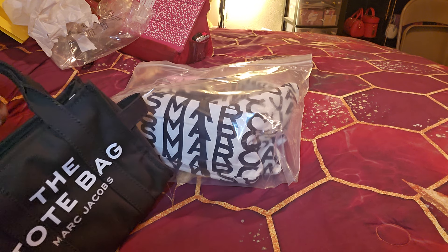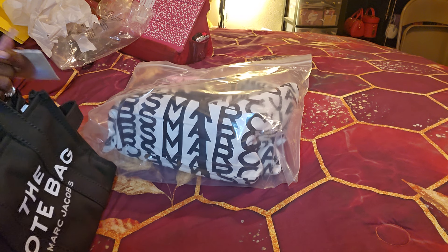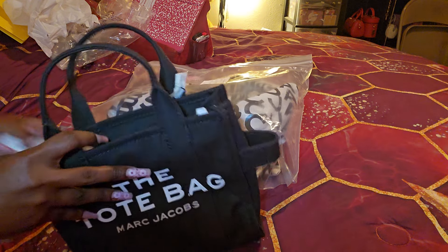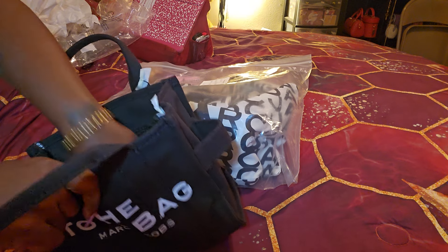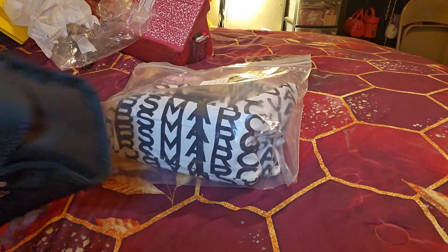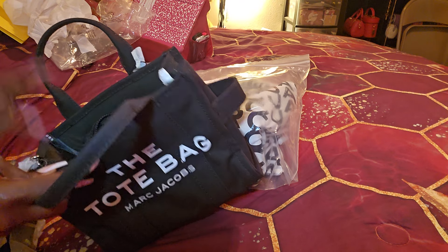So this is the Marc Jacobs small canvas tote bag. I don't know if I even want to keep it — I may just keep it, forget it. This one is black. I do hear about lint problems with all of these, but this is the small Marc Jacobs tote bag in black canvas. I wonder why they don't include dust bags for the canvas, but it does have that crossbody strap in there and it is silver tone hardware.